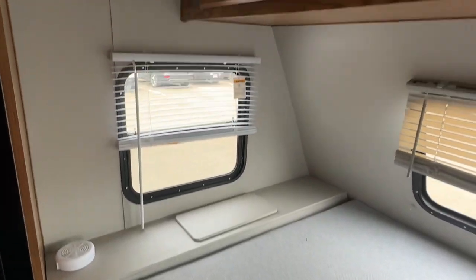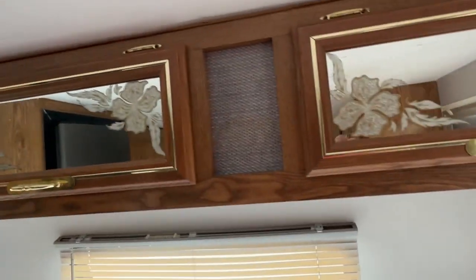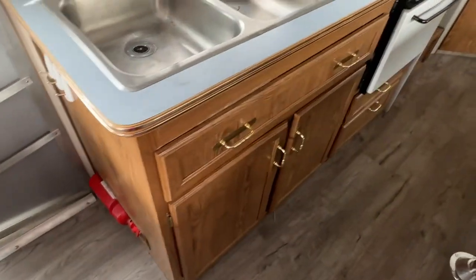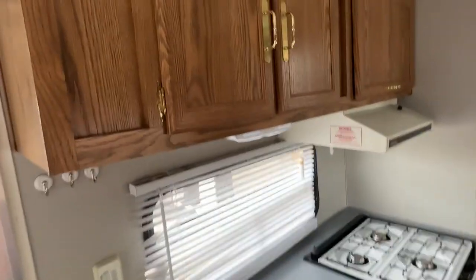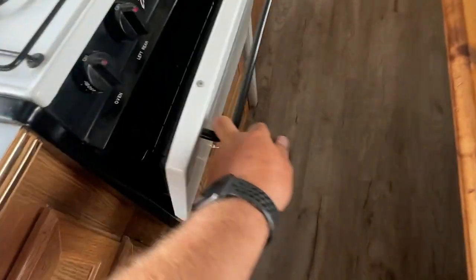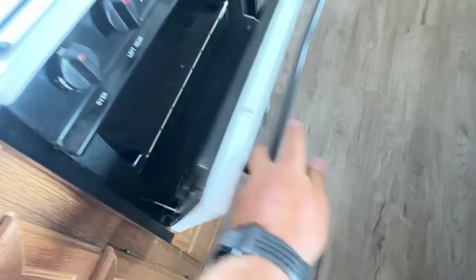All the flooring has been redone with laminate. He's put a really nice piece of custom foam — must be a 10 to 12 inch thick foam mattress. The original upper cabinets are there, the ceiling is very clean, and the cabinetry is all original. It almost needs a paint job, but the original sink and original stove are in.